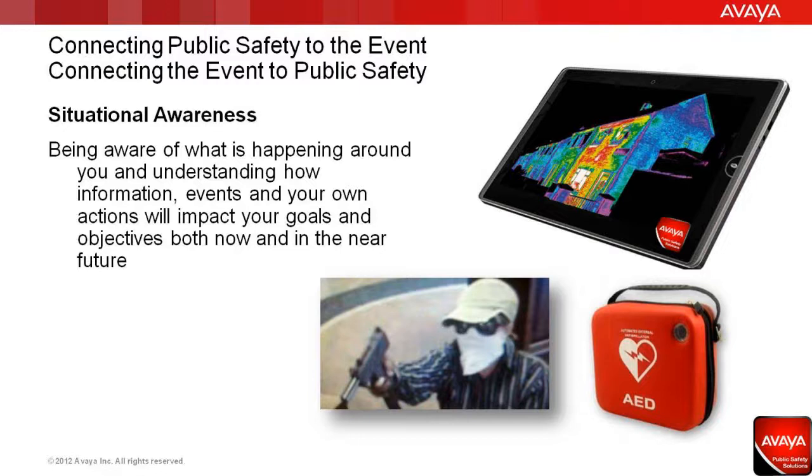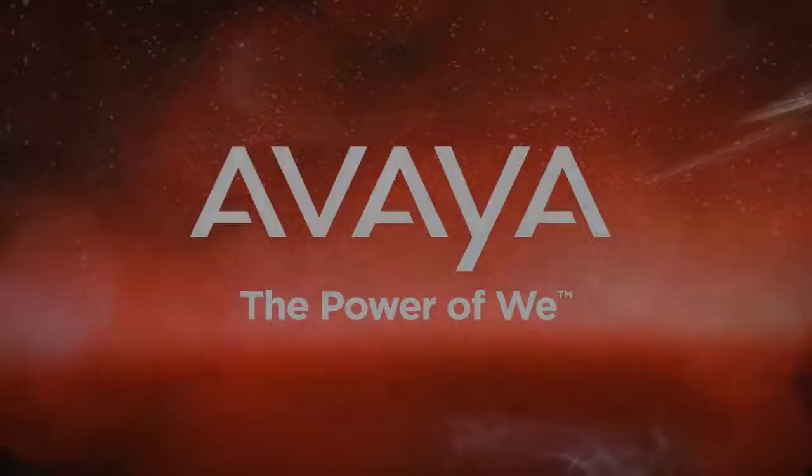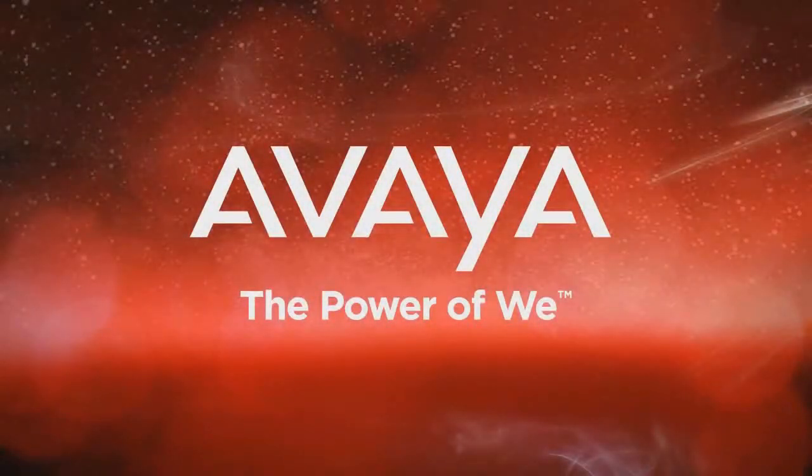Imagine how firefighters may change their response understanding where the hotspots in a building are, or how paramedics could provide valuable instructions after evaluating vital statistics from a patient, or how a SWAT team may approach a bank differently, knowing that a hold-up alarm was not a mistake or an accident. This is Avaya's vision for public safety in the next-generation environment that's being rolled out today.